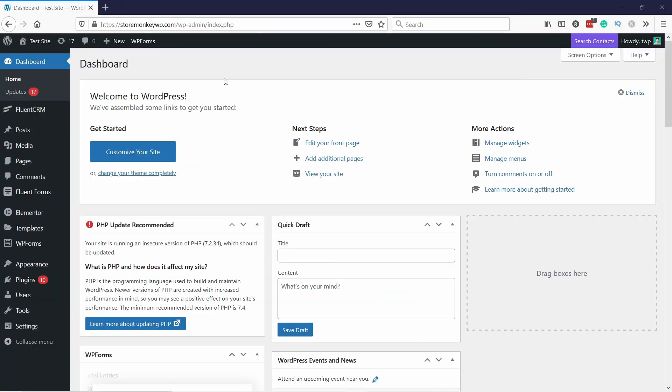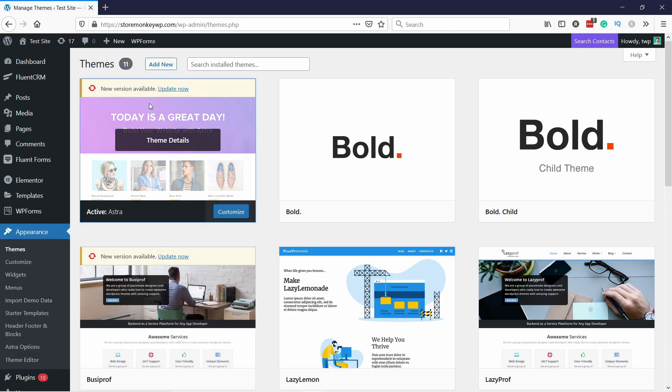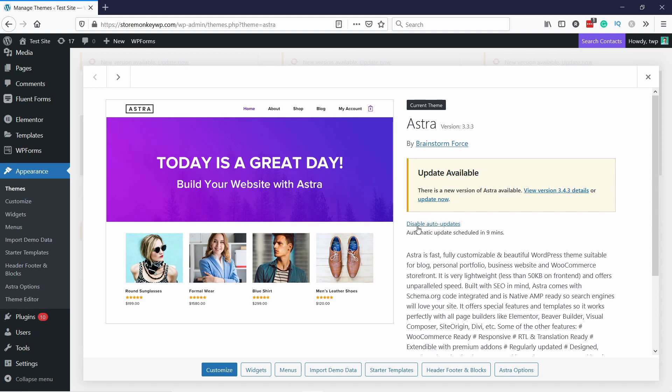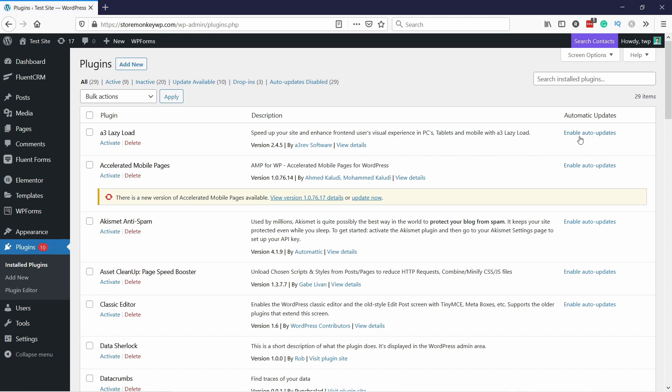You can set your WordPress to update plugins automatically, and here's how to do it. On your test website, to update WordPress itself, click on the update and you'll see a link: 'Enable automatic updates for all new versions of WordPress.' You need to do the same for your theme — go to Appearance, Themes, click on the active theme, and you'll see a link to enable auto updates. Then go to Plugins and Installed Plugins. For plugins you can enable auto updates individually per plugin, or you can select all of them and use Bulk Actions to select 'Enable auto updates,' then click Apply.